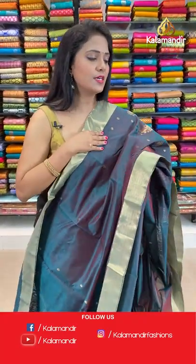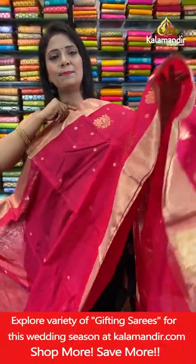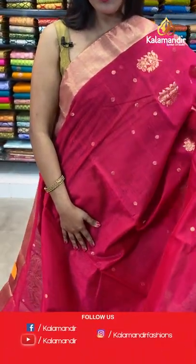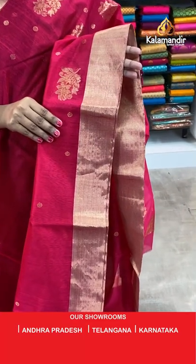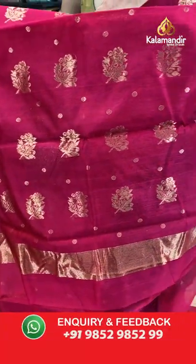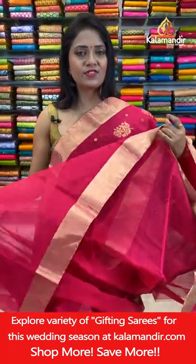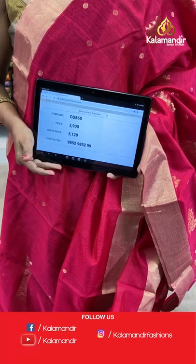Prices are very reasonable. Beautiful Chenderi Sico sarees with pretty colors — still a lot of colors lined up, just stay tuned. Next — deep pink color again, a single color saree. All over body floral bitties aligned in columns with gold zari border. Small khadi border. Self plain blouse with border. Saree code DD860, actual price ₹3900, final price ₹3120.